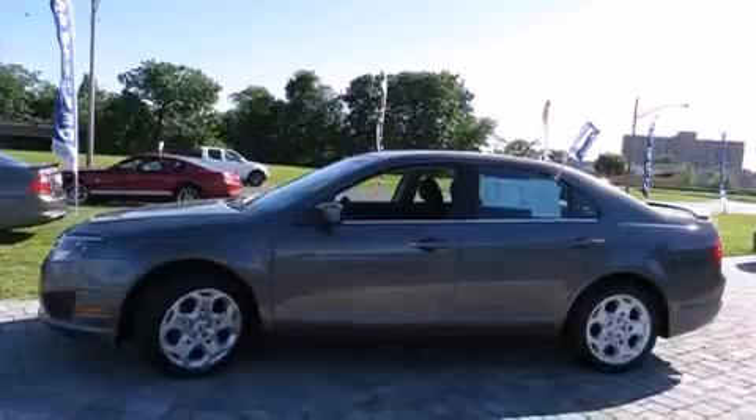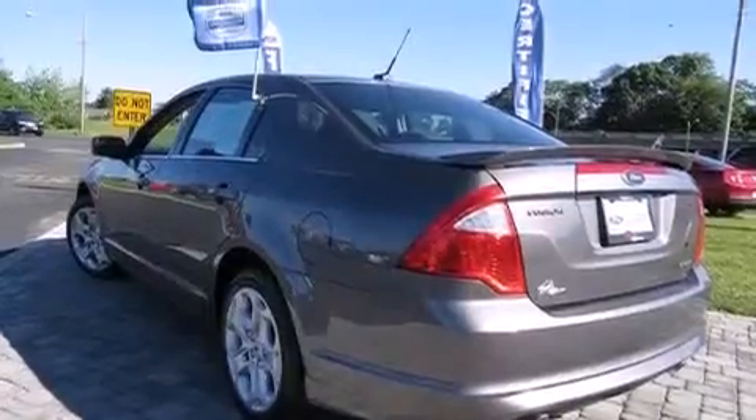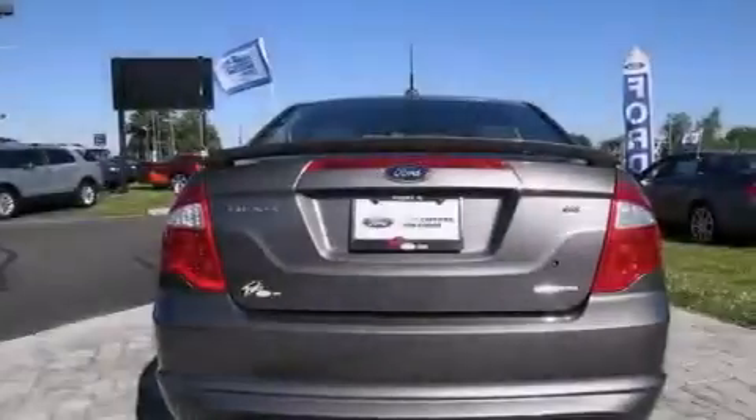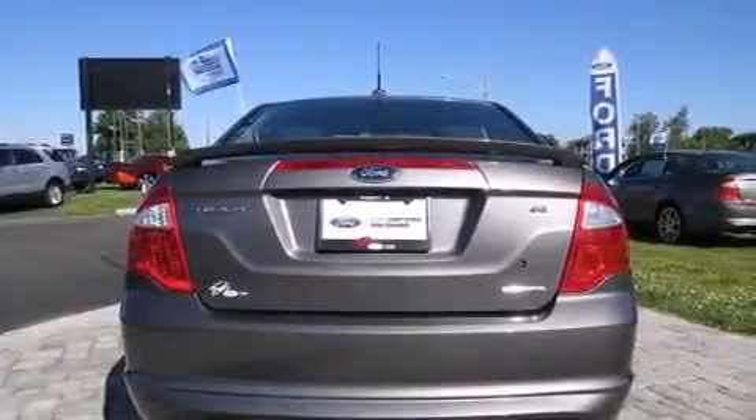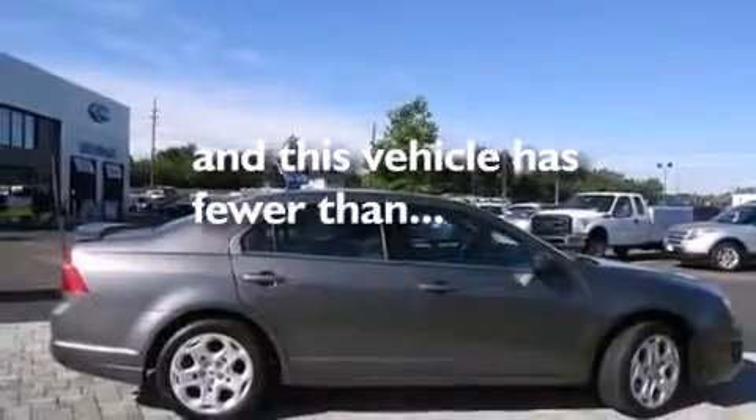Features include traction control and stability control systems, air conditioning, cruise control, side curtain airbags, full power accessories, a rear window defroster, front fog lights, dusk sensing headlights, speed sensitive wipers, and this vehicle has less than 49,000 miles.